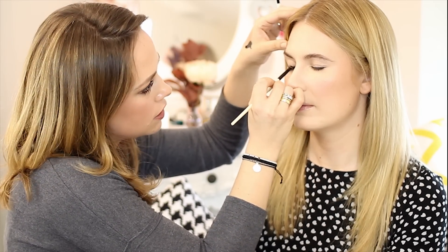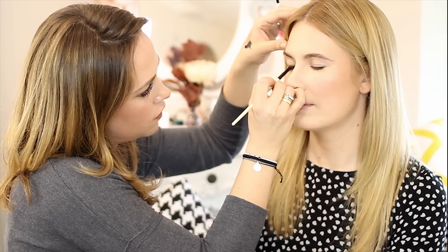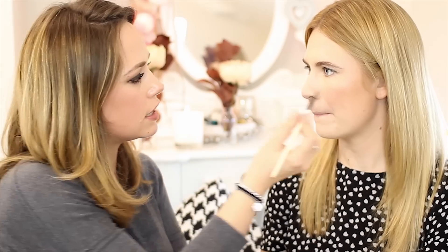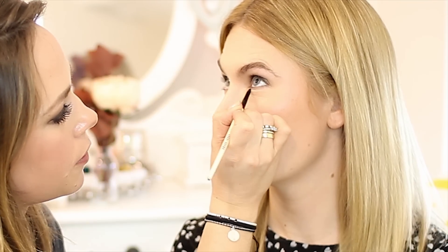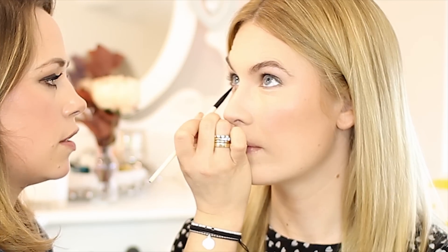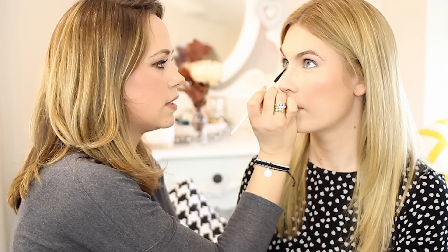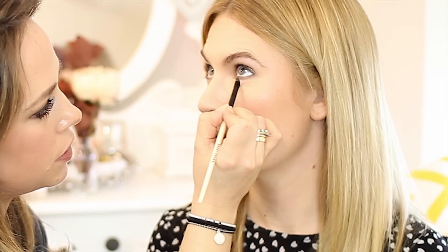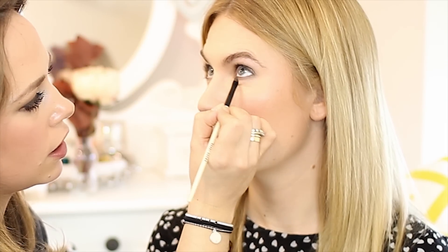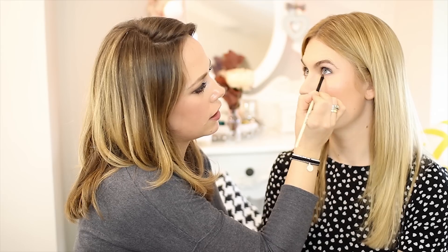I'm going to use the smokey liner brush just to buff the edge of that slightly, so you get a more diffused finish than a hard line. Then a little bit of the gel underneath the lashes. I always like the golden rule of keeping whatever you're lining on your lower lash line much softer than whatever you do on top, so that the focus and real definition is on the top lash line and it doesn't look too heavy. Again, using the smokey liner brush to buff it out so it's really super soft.